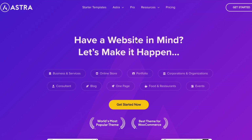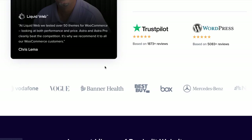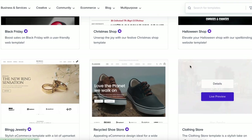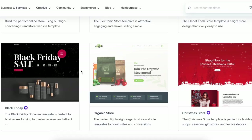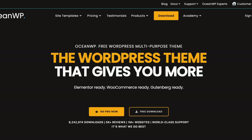First on the list we have Astra. Astra is one of the most lightweight and fastest WordPress themes out there. It's highly customizable, integrates smoothly with WooCommerce and works great with page builders like Elementor and Beaver Builder. If you want speed, simplicity and flexibility, Astra is a solid choice. One of Astra's biggest strengths is its pre-built website templates, which make it incredibly easy to set up an online store in just a few clicks. Its SEO optimization ensures that your products rank higher on Google, and Astra's fast loading times help reduce bounce rates and improve conversions. If you're looking for a theme that's fast, customizable and built for e-commerce, Astra is a fantastic option.